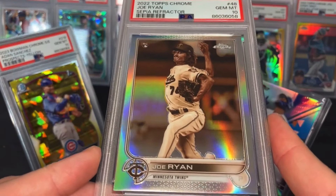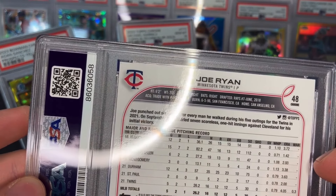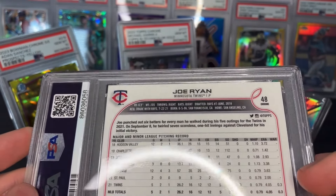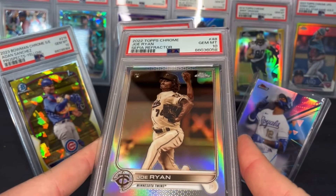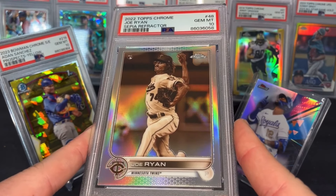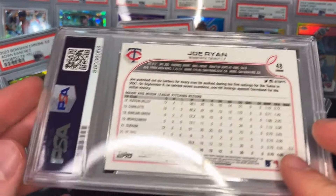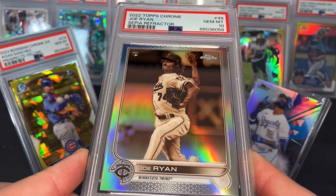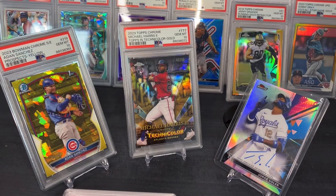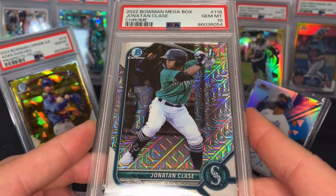Sepia Joe Ryan — I think he's going to be a really good pitcher. He's born in '96, so 27-28, but like deGrom, who didn't start going crazy until 28-29-30, I think Joe Ryan has potential. It's unfortunate he's on the Twins — they're just not really in the picture of people paying attention to them.